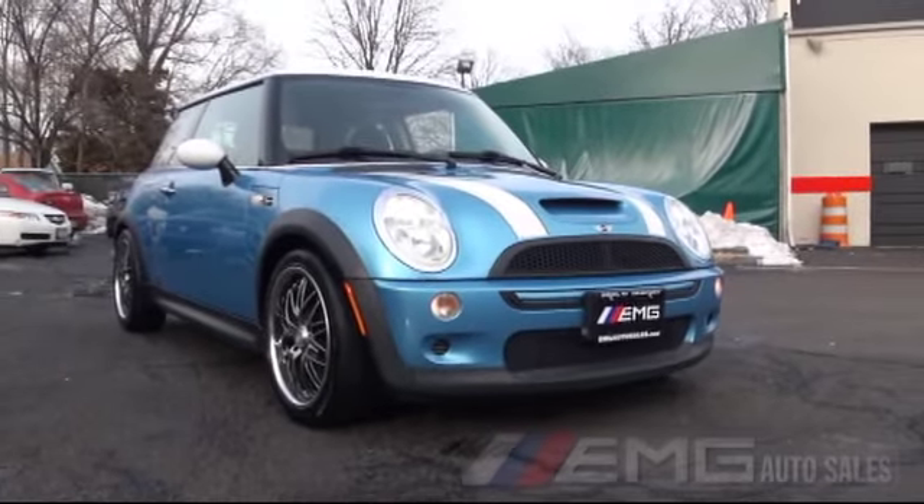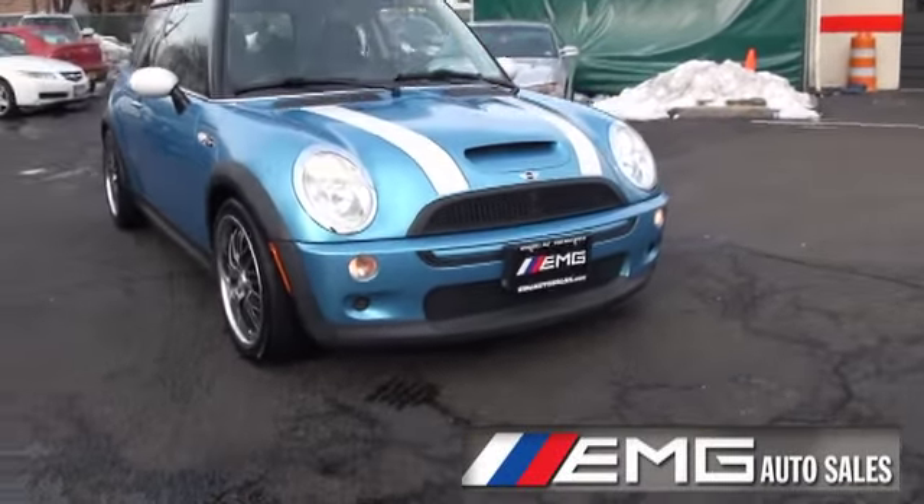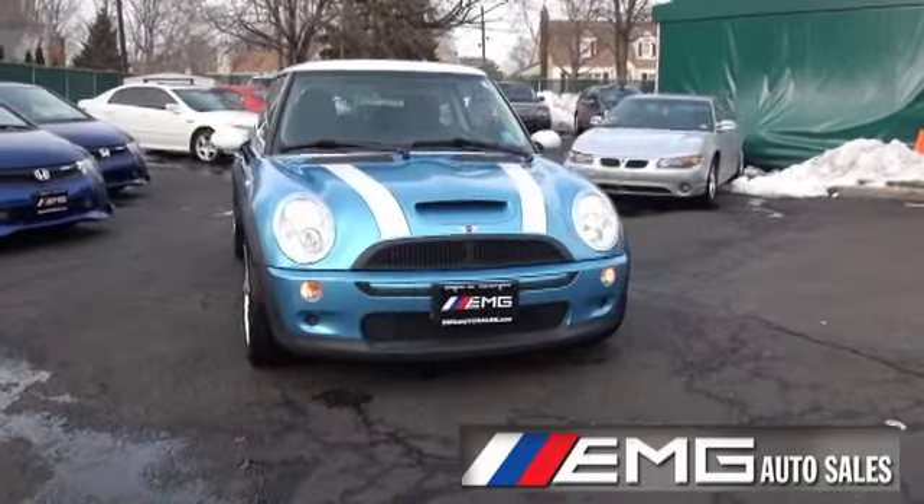Welcome to EMG Auto Sales. 2004 Mini Cooper S Supercharged, with 74,000 miles on the odometer.